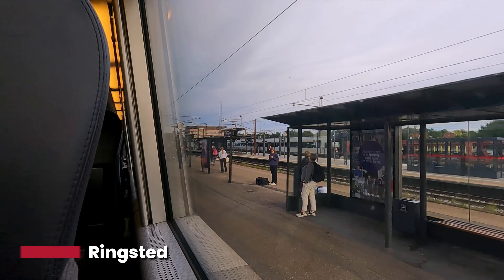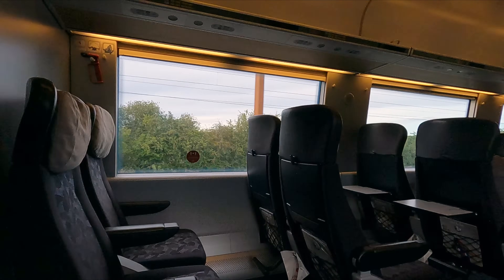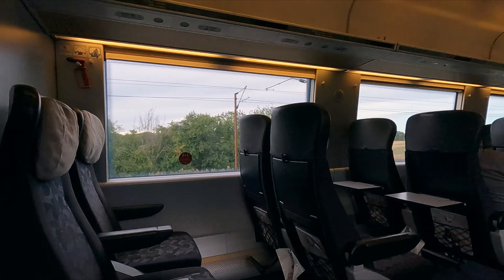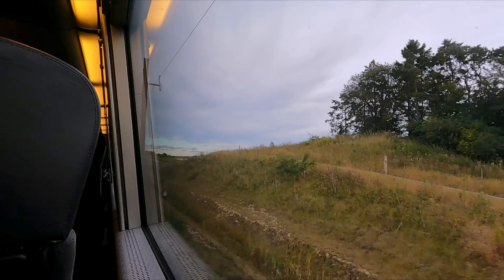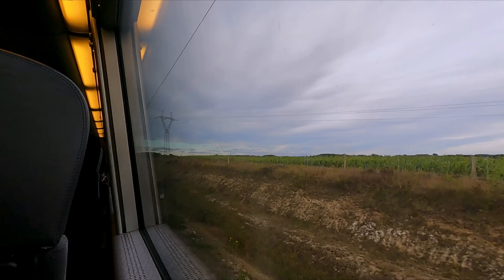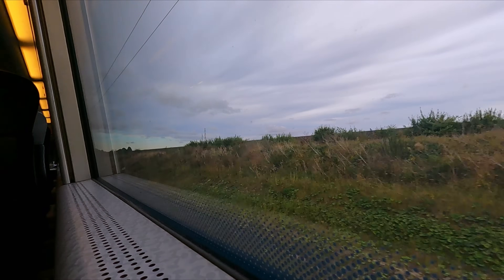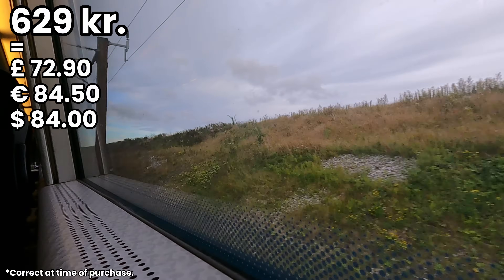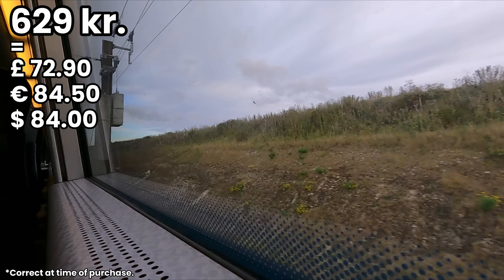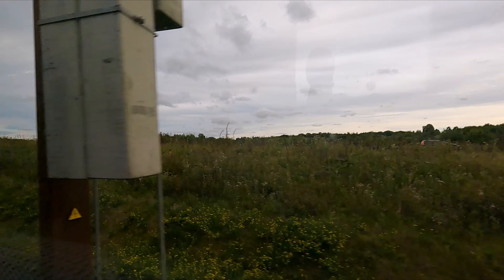Emerging from the tunnel, we pass our first major settlement, the amusingly spelt Slagelse. From here, the journey slows down a lot as we approach the congested railway around the Copenhagen area, as well as having to make our way through some engineering work. This serves as a perfect opportunity to run through how much a journey like this costs. For this trip, I was using an Interrail pass, so I just paid the small compulsory reservation fee of 30 Danish crowns. In maybe first class, you can expect to pay 629 Danish crowns for a flexible ticket with reservation, purchased on the day of travel. Fairly expensive, but you can bring this down to about a third of the price by booking in advance in the identical standard class.